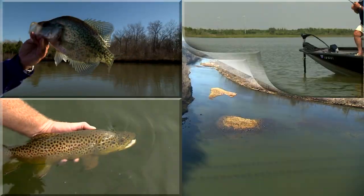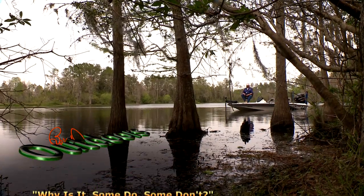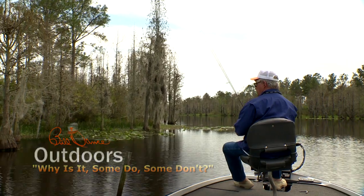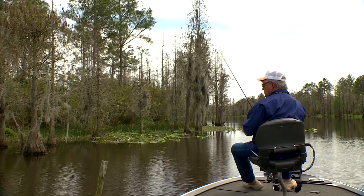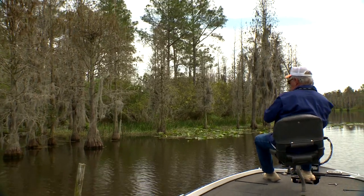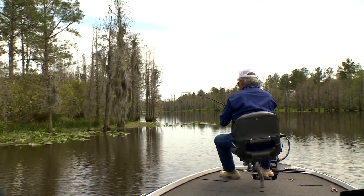I've gone fishing with Bill Dance today. I saw that big swirl come up — big ol' fish, big one.